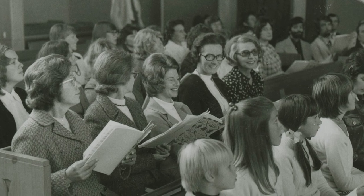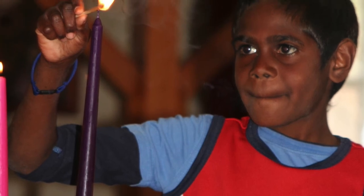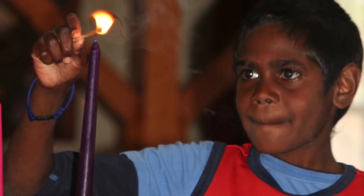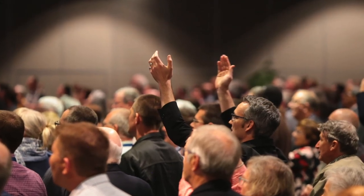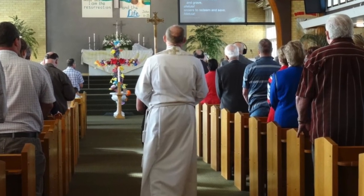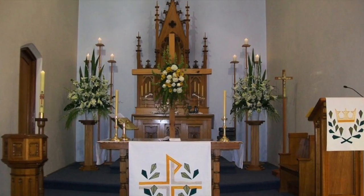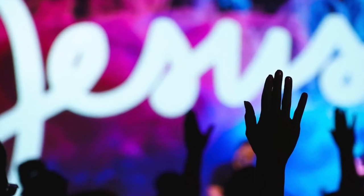Each congregation is a community of believers in a particular time and place. Different symbols and visual elements will speak differently to different groups. Our church buildings and worship spaces may look quite different to each other. Our pastors may or may not wear traditional robes and stoles. We might favour traditional pyramids and formal flower arrangements, or prefer digital animations and light shows. Whatever the style of your congregation, think about how the visual elements you use help teach, encourage and inspire people in their walk with God.